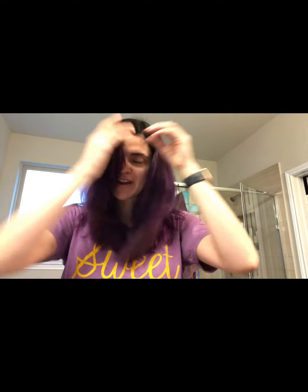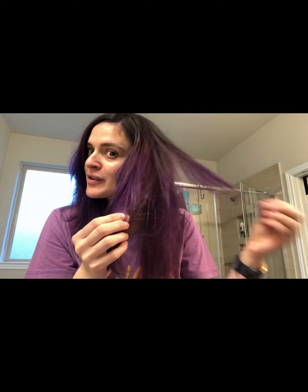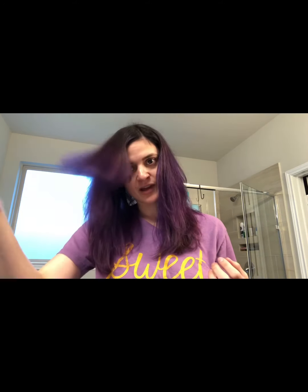Hey y'all, coming at you with one of my absolute favorite fetch finds for fabulous hair. The lighting in my bathroom really isn't doing me justice here, but if you haven't noticed in my other videos or don't know me, I have purple hair. It is something I have always, always wanted. I finally used the global pandemic and working from home as an opportunity to take the plunge and go purple.